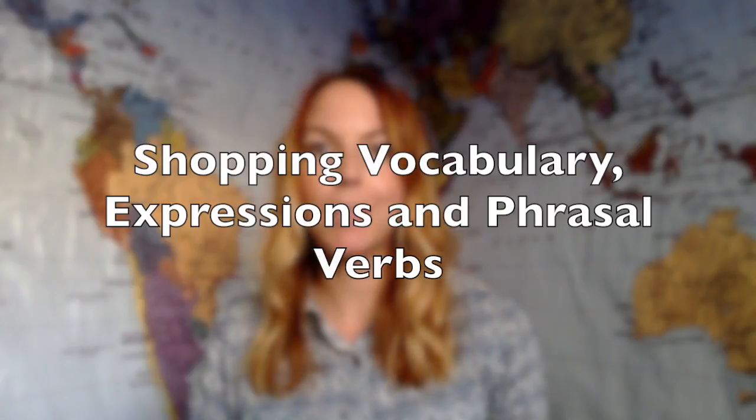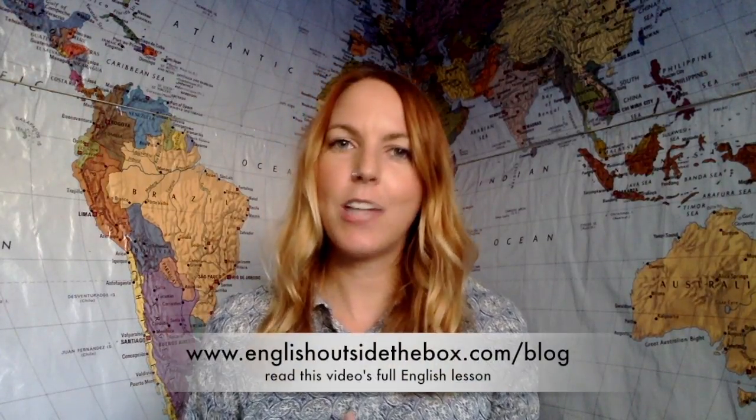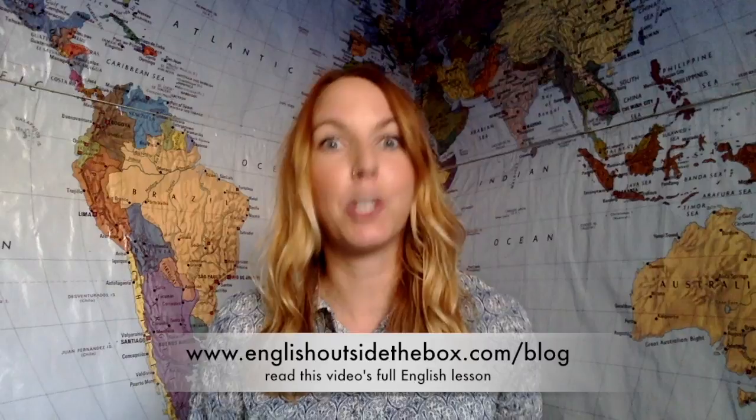So today we're going to be covering some shopping expressions and phrasal verbs. First, I'm going to say some sentences naturally in context using the words we're going to hear in this video. You can see the transcript of what I say, definitions, and more sentence examples on the full blog lesson for this video, which is found on EnglishOutsideTheBox.com slash blog.